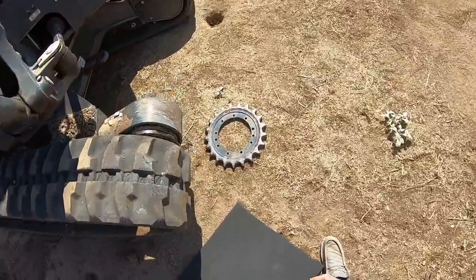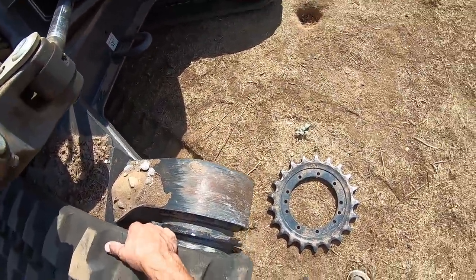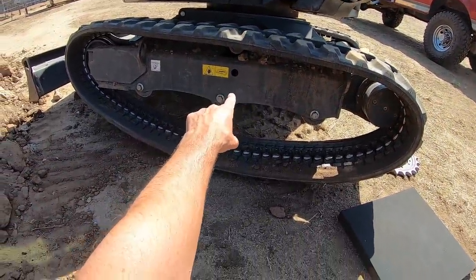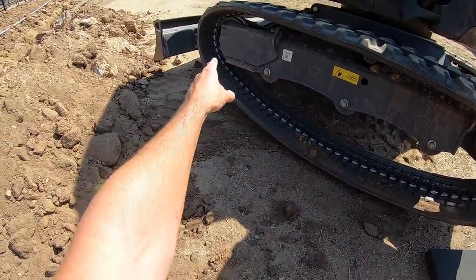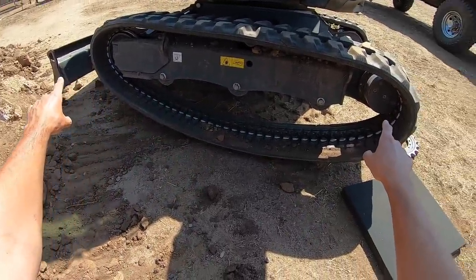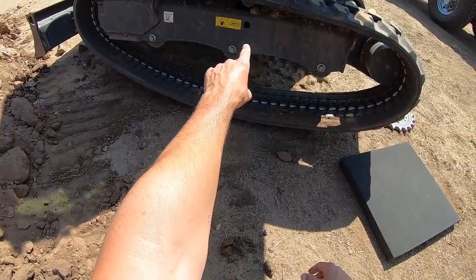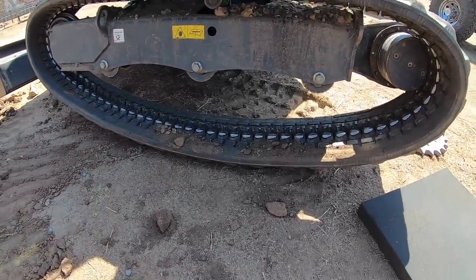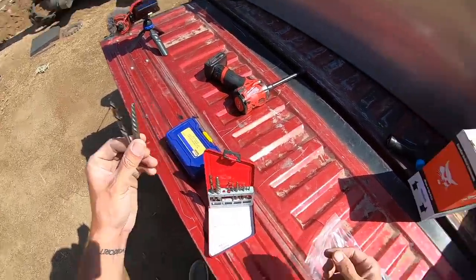First things first, I'm going to move this track out of the way if I can. If these are anything like the skid steers, there's a grease fitting right there — you're able to contract these a little bit, which is how you get the track on. Then you fill it with grease, which spreads those two rollers out and tensions the track. I don't know where you release the tension on this one. I see where you fill the grease, but I don't know where you release it. Hopefully James comes over in a bit and can tell me.